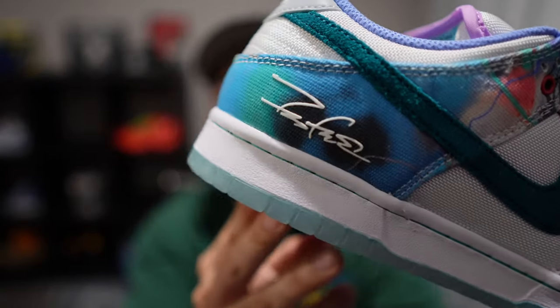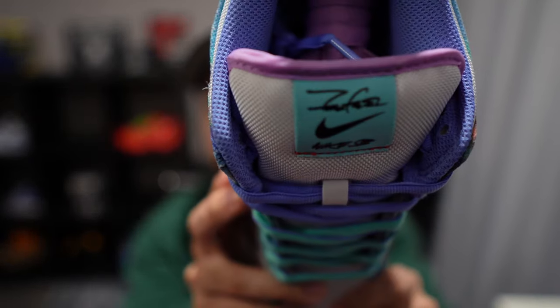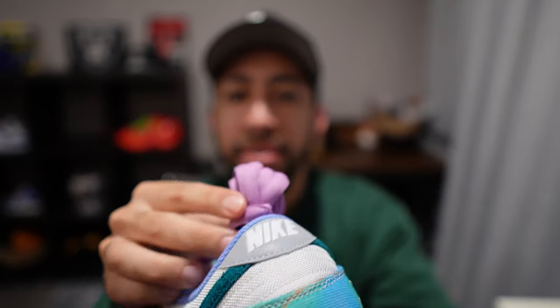You can see a signature right there on the back end of the shoe and at the front as well. It comes with an extra set of laces, and these actually look really good with those laces — I might have to keep these and rock them like that.